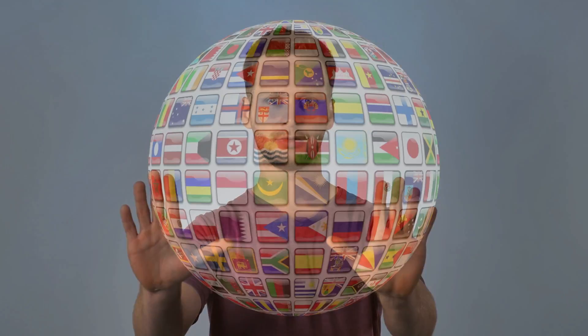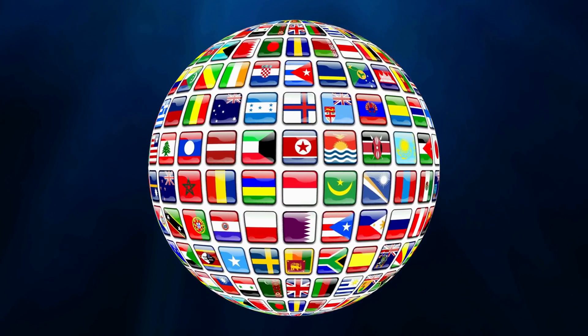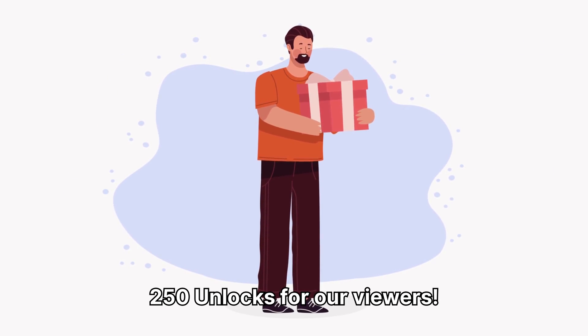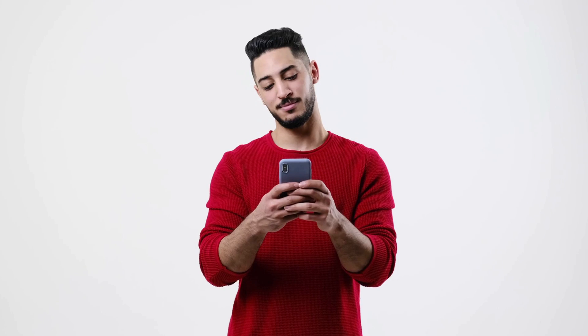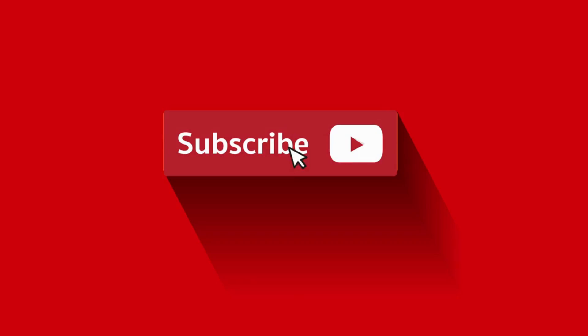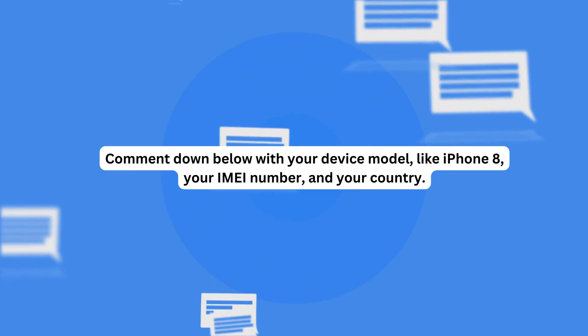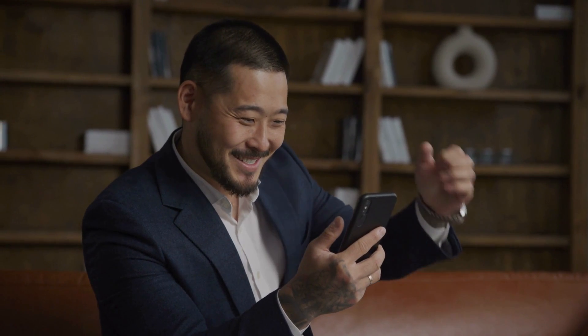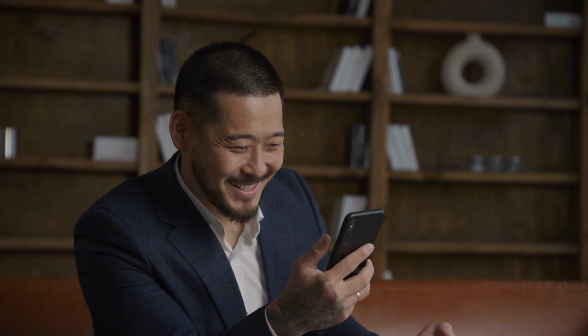Quick heads up: these unlock services mainly work in first world countries. If you can't access them or you're not keen on using them, we've got a special offer just for you. We provide 250 unlocks every single week for our viewers. To get in on this, it's pretty simple: like this video, subscribe to our channel, and comment down below with your device model like iPhone 8, your IMEI number, and your country. Once you've done those steps, you're automatically entered, so don't miss out.